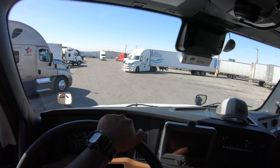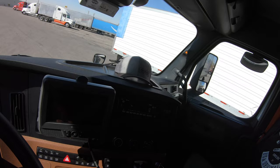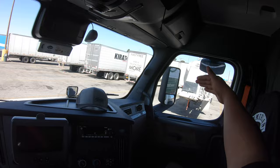We're gonna go ahead and position ourselves the same way we would with straight-line parking. There's a truck right there trying to get through — we're gonna make this quick. Go ahead and swing to the right, then swing to the left. Remember to give yourself space from that tanker right there.